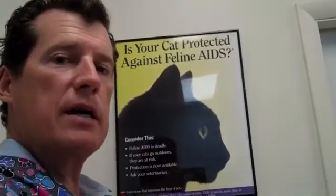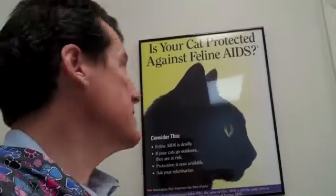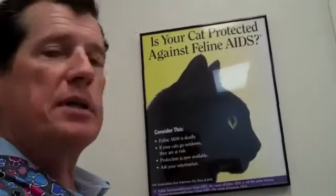We're here with Doc Positive at PAWS, and if you can see in the background the poster asks: is your cat protected against feline AIDS? A lot of people aren't even aware that there is such a thing as feline AIDS or FIV, the feline immunodeficiency virus.